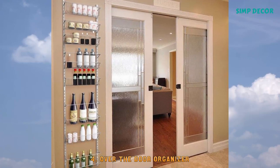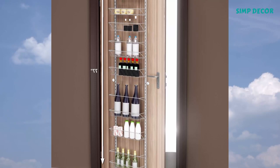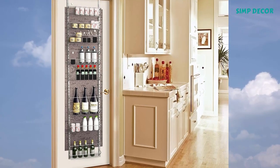4. Over-the-door Organizer. The over-the-door organizer is a space saving essential for your kitchen, pantry, or closet. These durable shelves are a great way to keep your home neat and clutter-free.